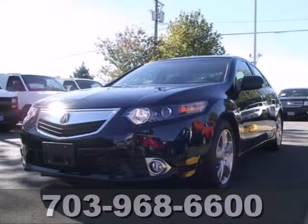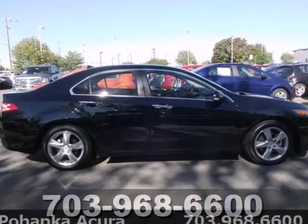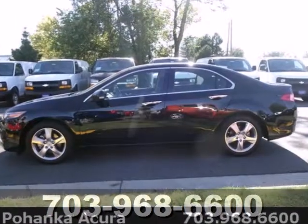It's a 2012 Acura TSX. For all its luxury, this affordable Acura comes with only the best amenities such as a power moonroof, dual zone climate control, heated leather seats, and heated mirrors.